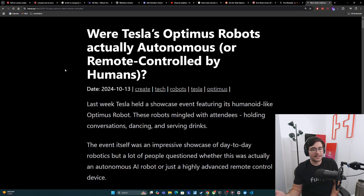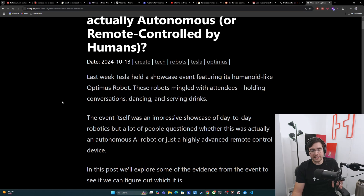So last week, Tesla held a showcase event featuring its humanoid-like Optimus robot. These robots were seen mingling with attendees, holding conversations, dancing, and serving drinks. The event itself was a pretty impressive showcase of day-to-day robotics, but a lot of people questioned whether this was actually an autonomous AI robot or just a highly advanced remote controlled device. In this post, we'll explore some of the evidence from the event to see if we can figure out which it is.